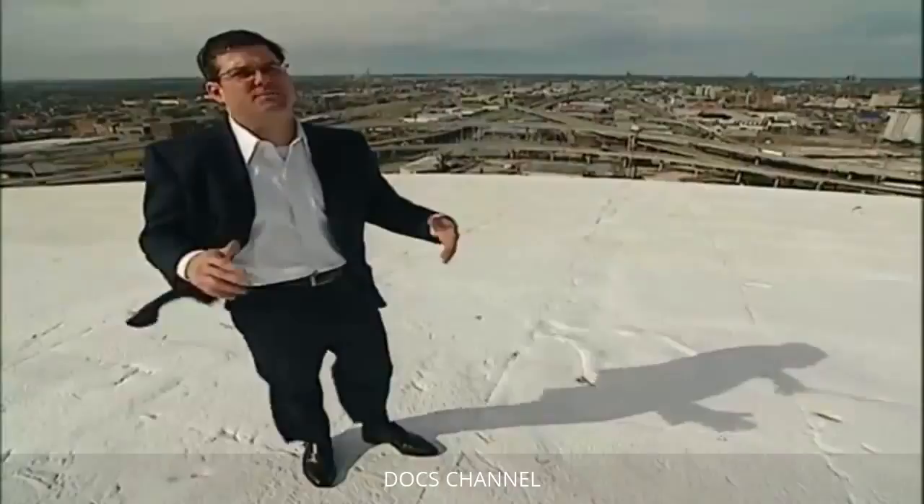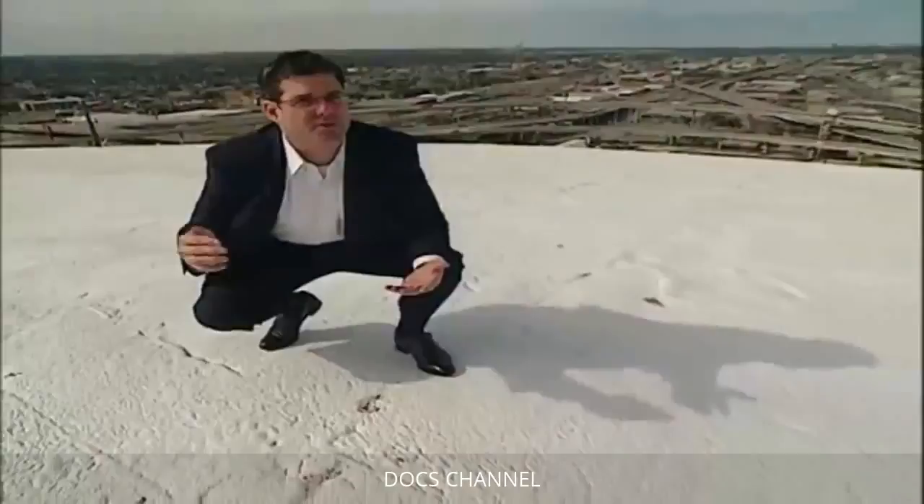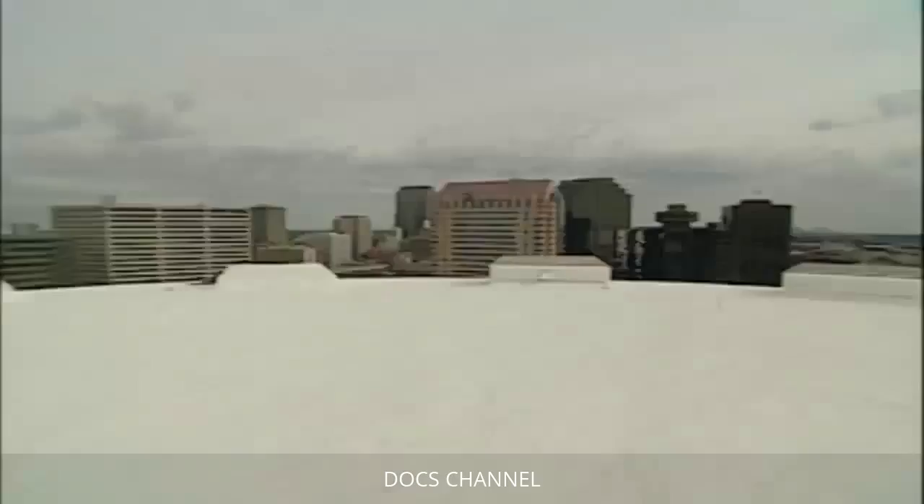The Superdome roof would have to be rebuilt. By November 2005, the roof had been covered with a thin temporary hardened foam surface. The long-term solution is a galvanized structural deck with a new foam roofing system — a deck that will resist the inevitable next hurricane.